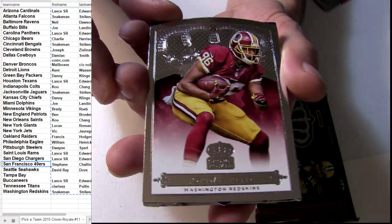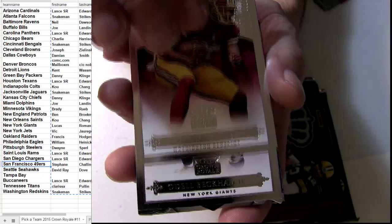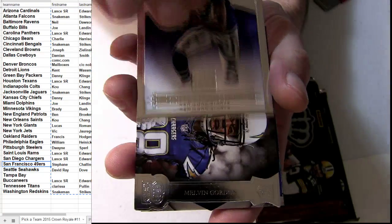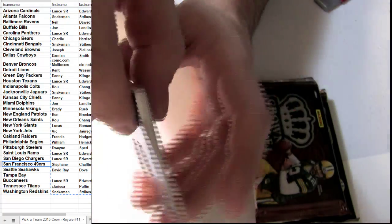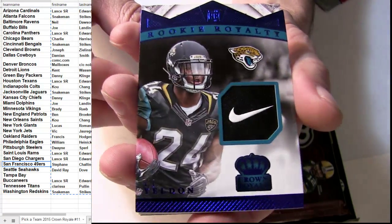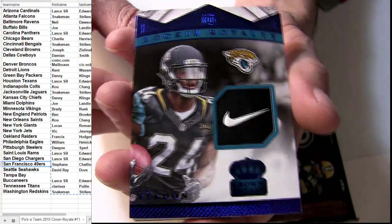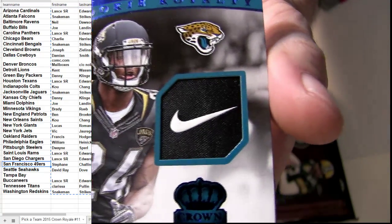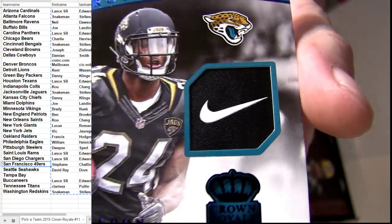Here we go on top. Got the nice Jordan Reed. Beckham Jr. Got the Melvin Gordon. How about the Nike check coming out — nice Yeldon piece. Check that out. Very nice.